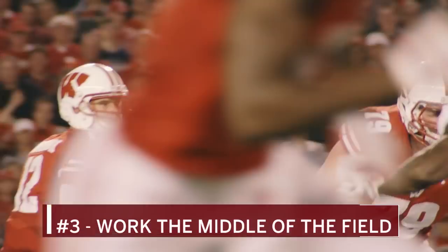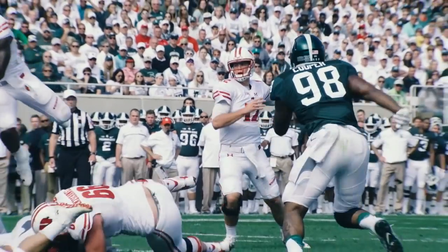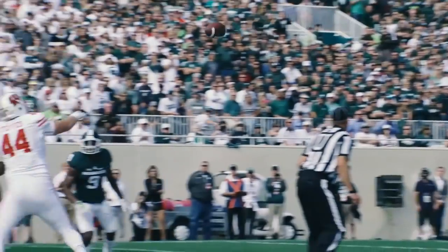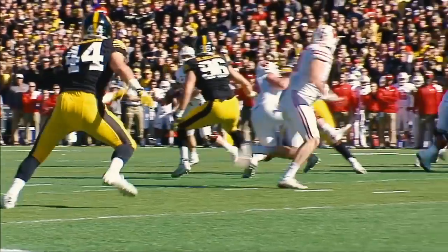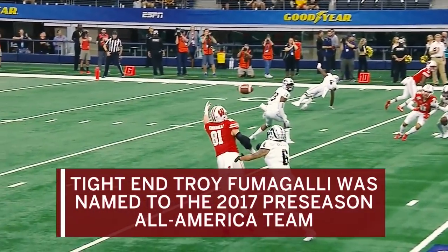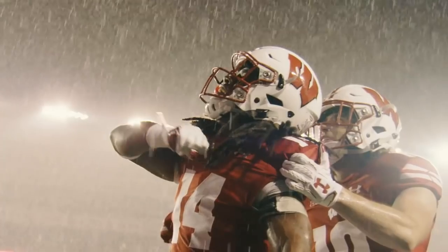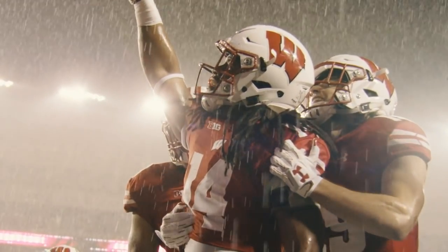Number three: work the middle of the field. While Utah State is likely to be worried about getting trampled in the run game, Wisconsin may be able to attack the Aggies down the field with Troy Fumagalli, one of the top tight ends in the nation. If he's clicking, the Wisconsin run game will be even that much more effective. For more, check back to BTN.com.